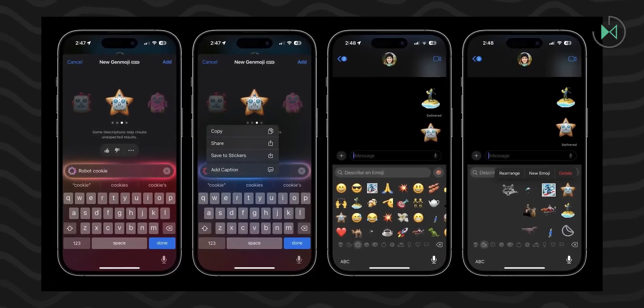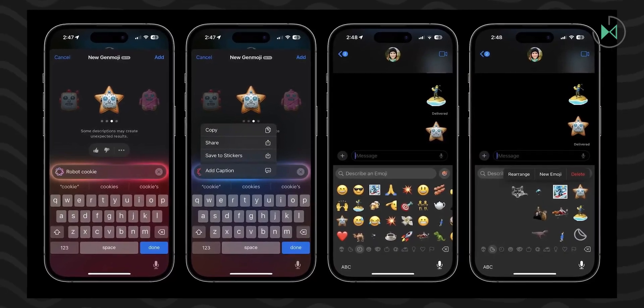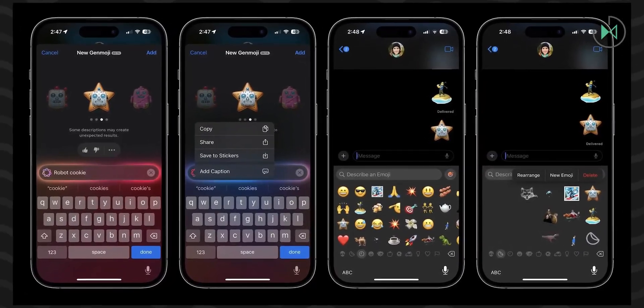Also added is the integration of Siri with ChatGPT, so that things that Siri is not able to answer can be forwarded to ChatGPT, and with this you can have much more intelligent answers.